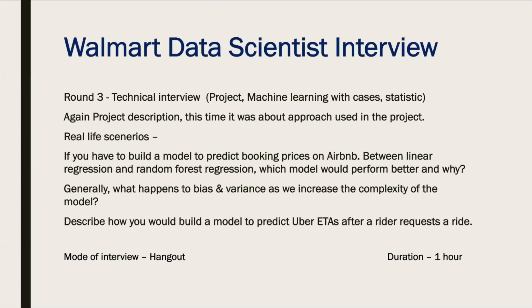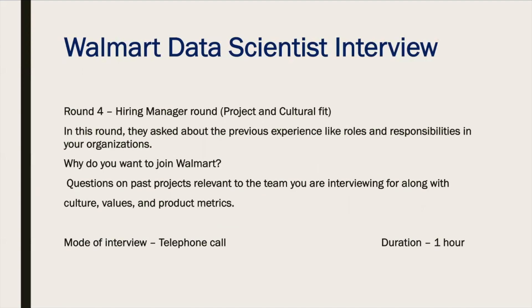This round was designed to check your in-depth knowledge and how you apply it to real-life applications. The mode of interview was again Google Hangout and the duration was about one hour. The difficulty level fell in the medium to hard category.